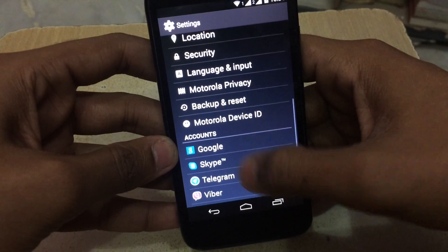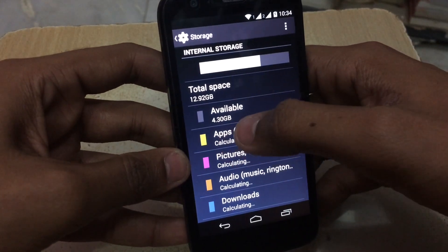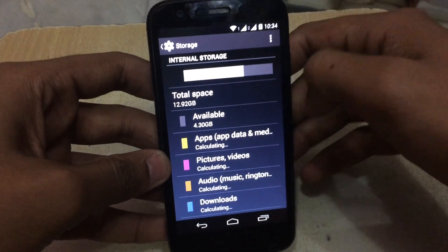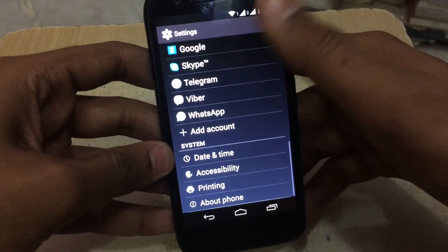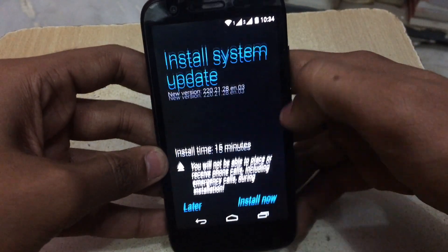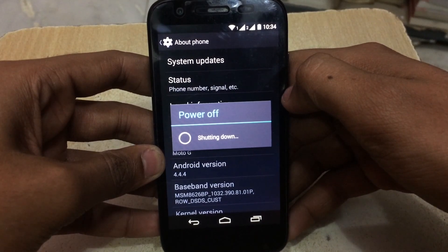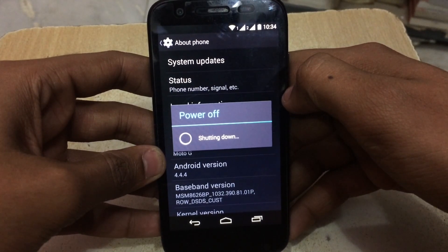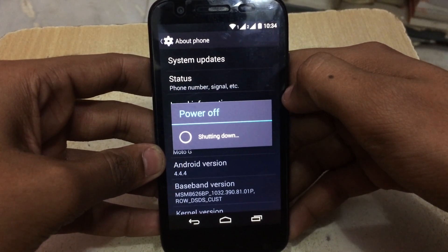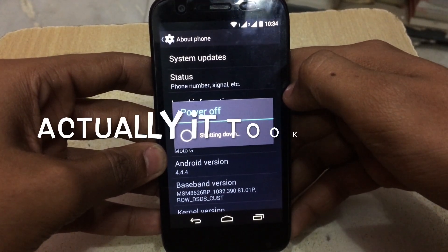I currently have 4.3 GB of internal storage. Now before installing the update, I will recommend you to have at least 80% battery charge, because this update will take time — it says it will take around 15 minutes.